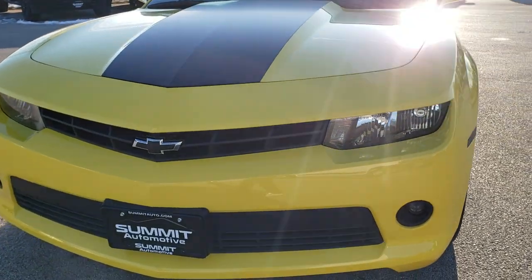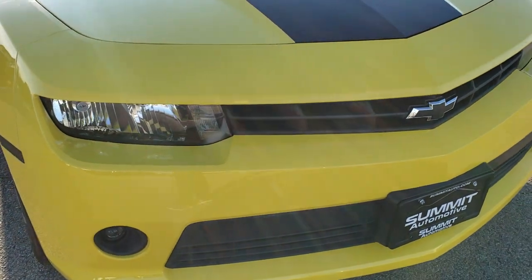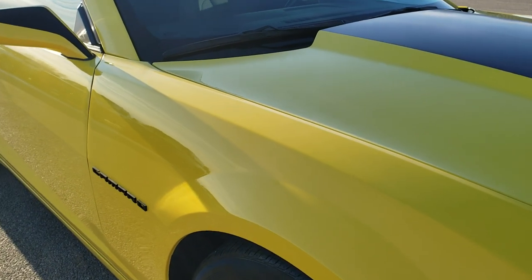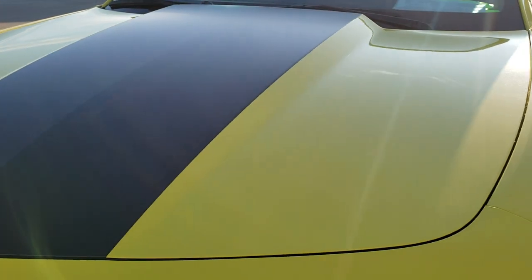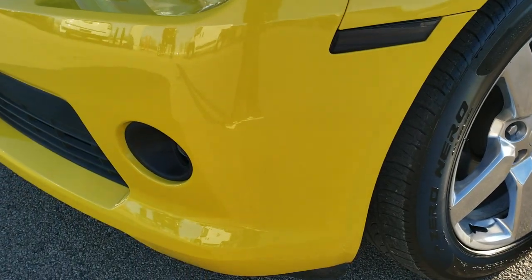Today we are checking out this super clean 2015 Chevy Camaro LT1. This vehicle has the 3.6 liter dual overhead cam V6 motor and has been fully safetied and inspected by our service shop. It has a fresh oil and filter change, all the fluids have been checked and topped off, and this car is 100% ready to go.